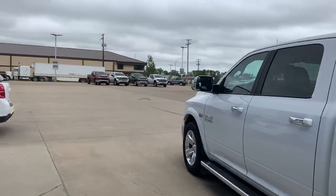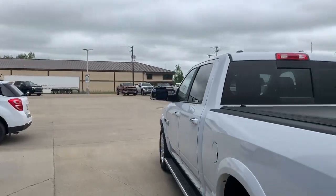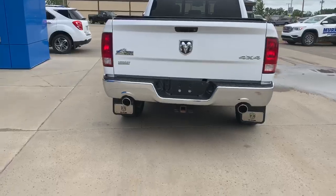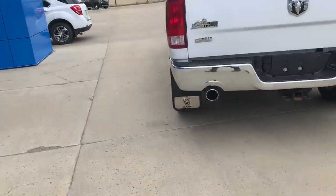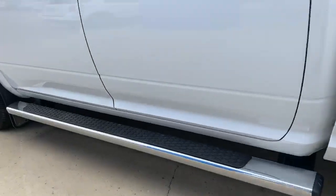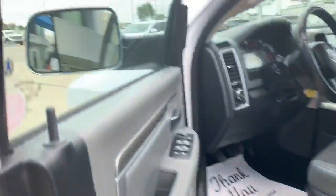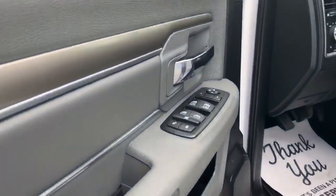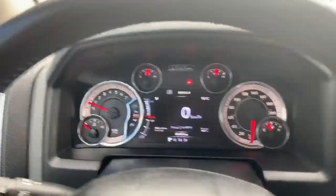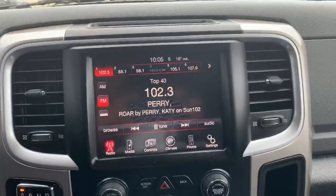The previous owner put on a couple of aftermarket accessories: a tonneau cover, spray-in box liner, backup camera, trailer tow package, heavy-duty mud flaps, foldable running boards, towing mirrors, power driver cloth seats, bucket console. Clean inside, and it has the 8.4 UConnect radio.